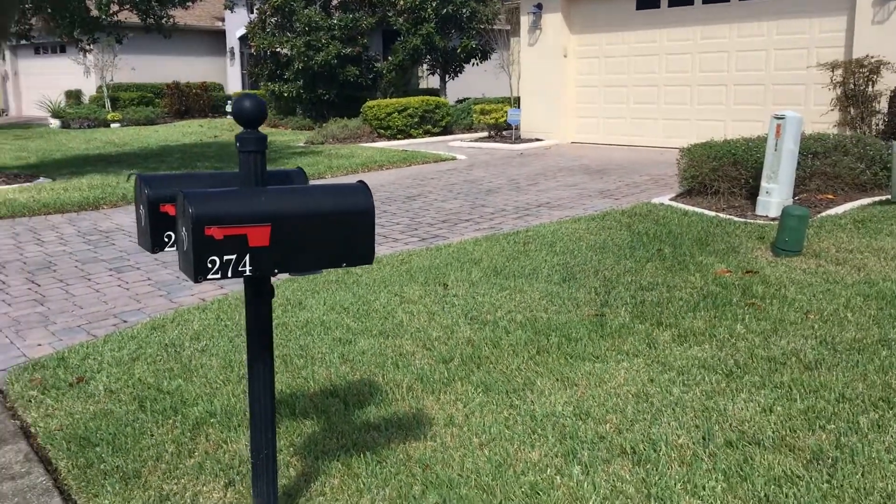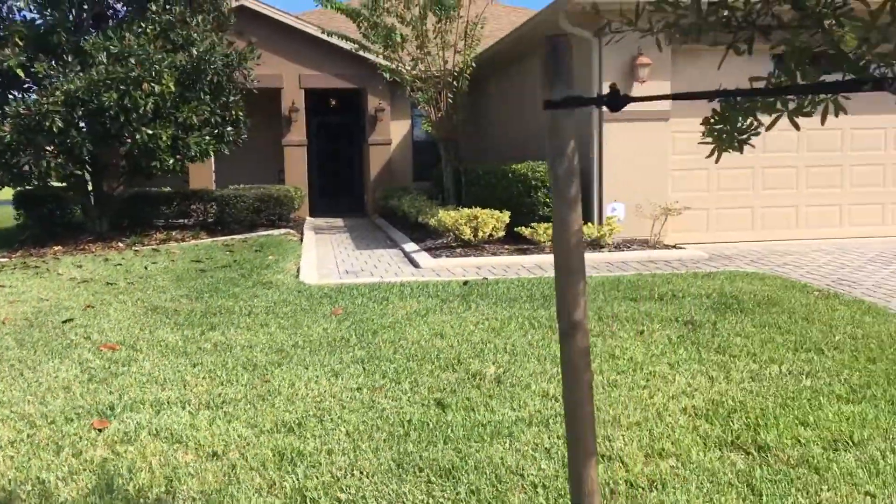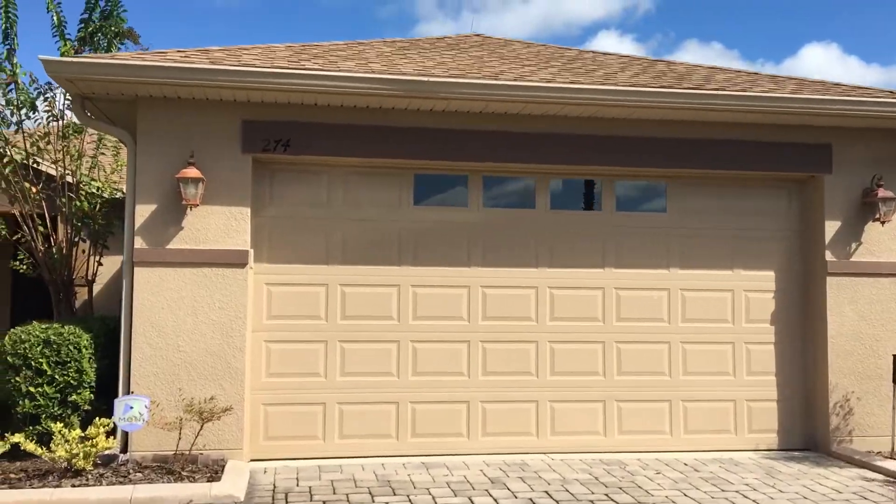Today's date is October 11th, 2019. 274 Monterey is the house. We are doing a walkthrough for today. I'll try not to get people sick as I'm walking through. Here we go.